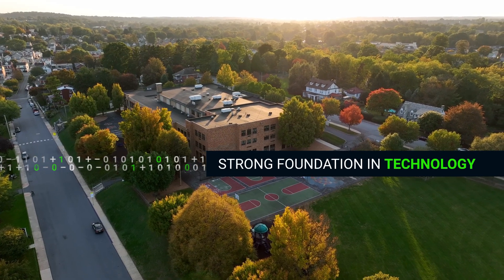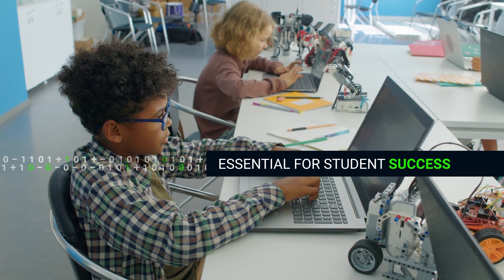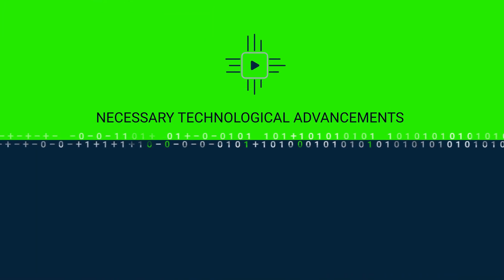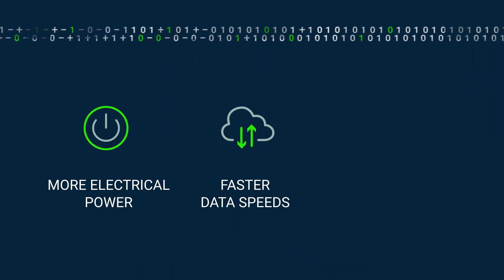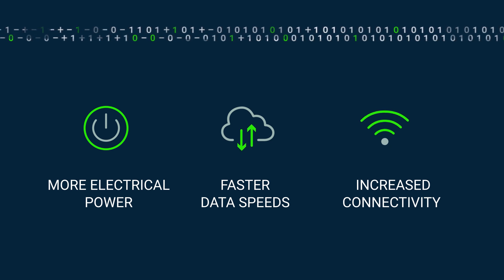In today's digital world, a strong foundation in technology is essential for student success. School systems face the challenge of balancing necessary technological advancements with the rising costs and complexities — more electrical power, faster data speeds, and increased connectivity required to support today's learning environment.